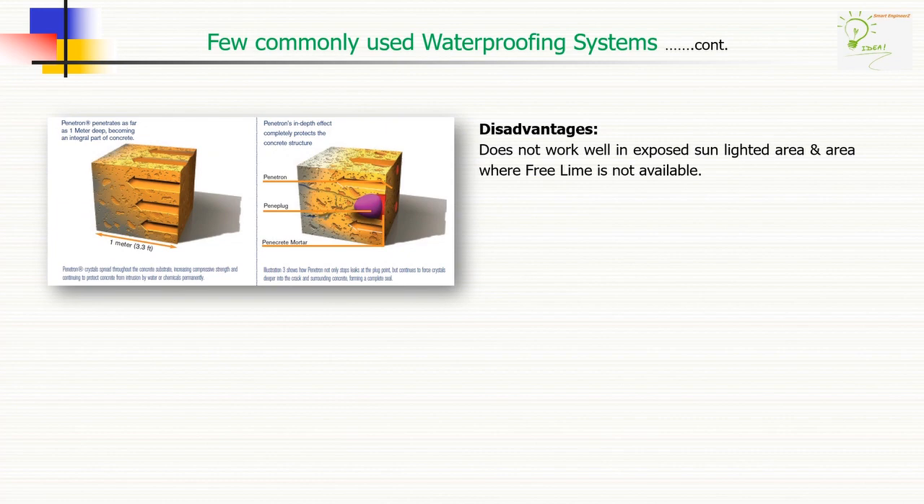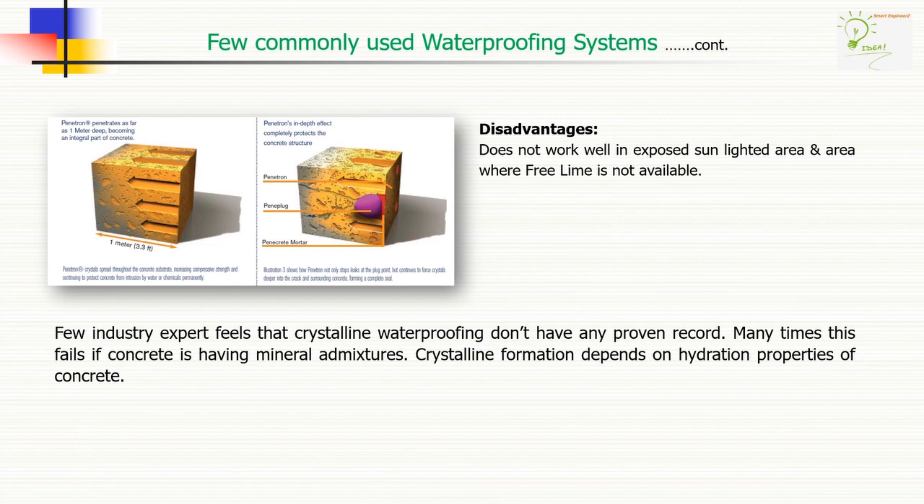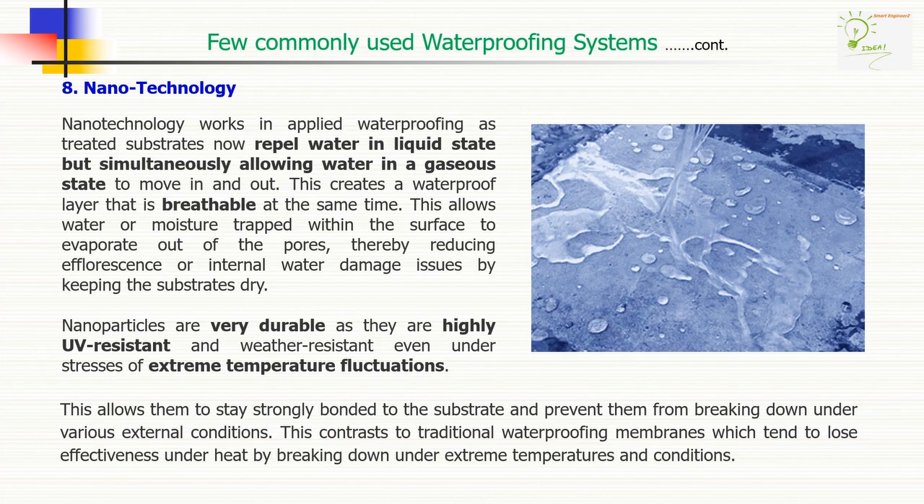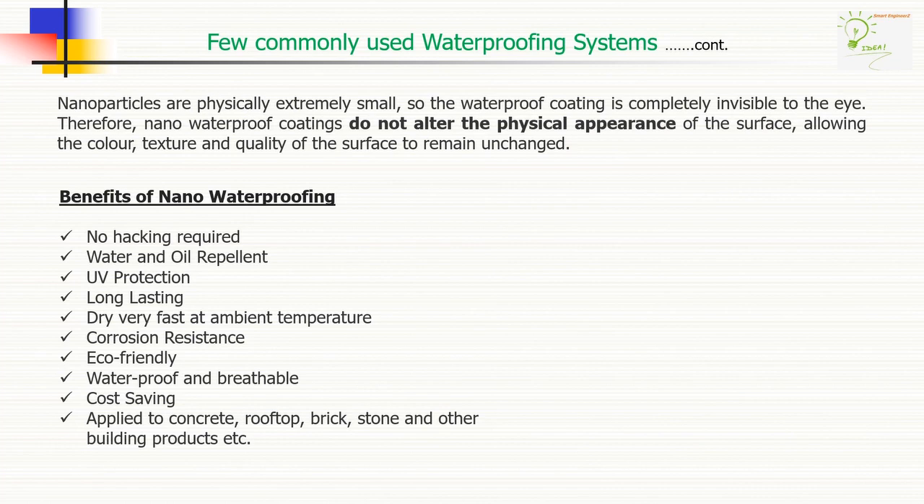Few disadvantages: crystalline type waterproofing does not work well in exposed sunlit areas or in areas where free lime is not available in concrete. Now the latest technology — nanotechnology — is also in the waterproofing industry. Nanotechnology works in applied waterproofing as treated substrates now repel water in liquid state but simultaneously allow water in gaseous state to move in and out, creating a waterproof layer that is breathable at the same time. Nanoparticles are very durable as they are highly UV resistant and water resistant even under stresses of extreme temperature fluctuations.